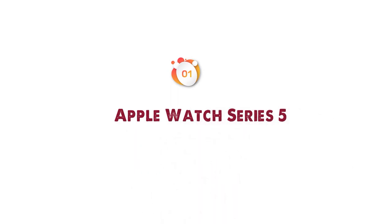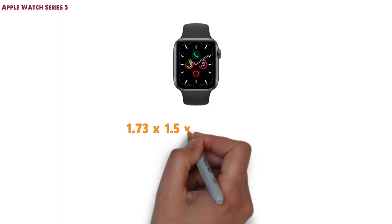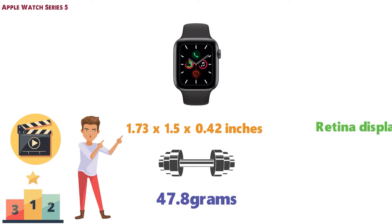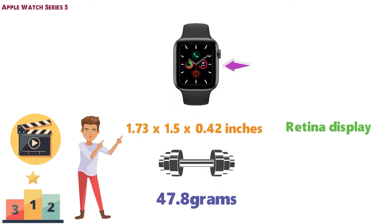Starting off at number 1 we have the Apple Watch Series 5. The dimensions of the Series 5 are 1.73 x 1.5 x 0.42 inches and it weighs around 47.8 grams. This watch is the most feature-rich smartwatch in our video and that's why it's earned our top spot. With the always-on retina display you'll always be able to see the time and your watch face like a standard watch.